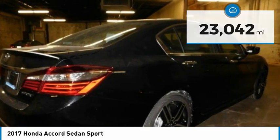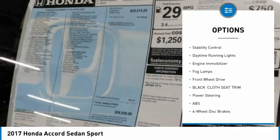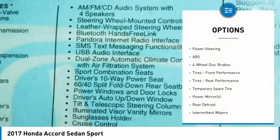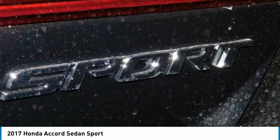Here are some of this vehicle's great options: tire pressure monitor, aluminum wheels, rear spoiler, brake assist, traction control, stability control, daytime running lights, engine immobilizer, fog lamps, and FWD.